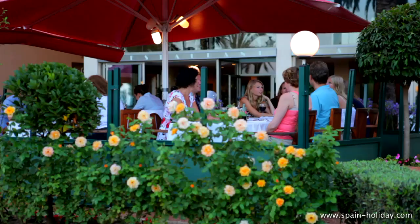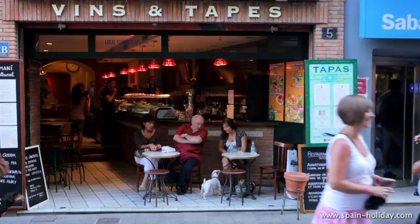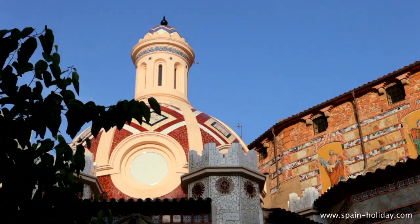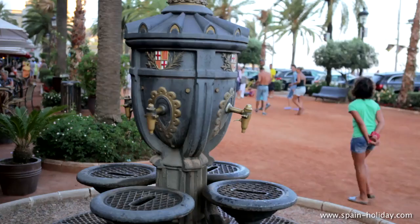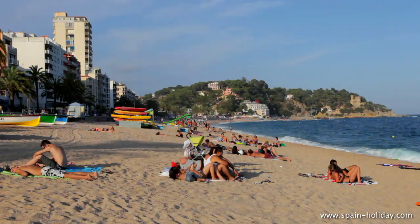The city centre streets are filled with tourists that come to sample the wide variety of bars, cafes and restaurants. As you tour the old centre, you will come across its charming modernist architecture that is typical of this region.